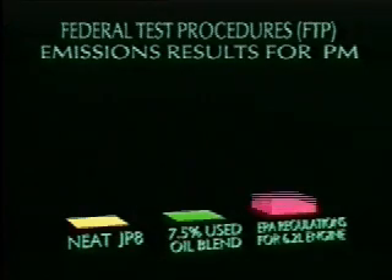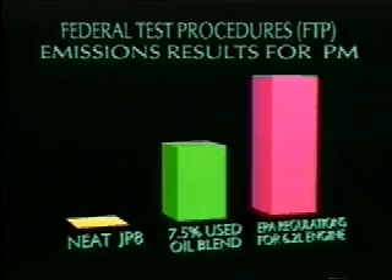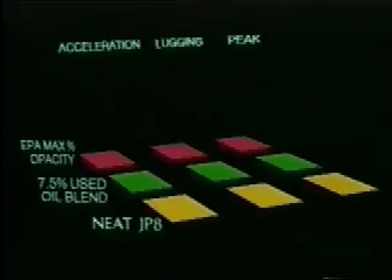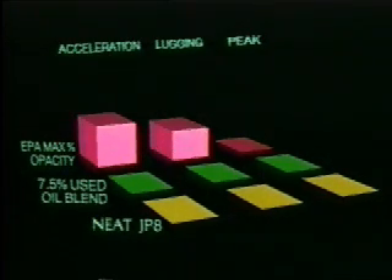And for particulates, EPA allows 0.60 grams, while the Blend produced 0.31 grams and the Neat JP-8 produced 0.24 grams. EPA also monitors smoke, which is measured in percentage of opacity during three stages of engine operation: acceleration, lugging, and peak.